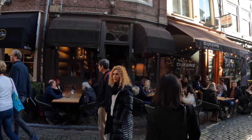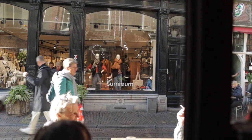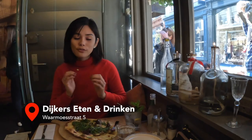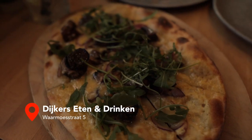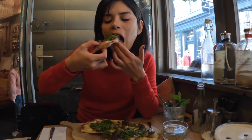Before heading to our next attraction, let's grab a quick bite from one of the many restaurants around the Grote Markt. For today's lunch, we ordered flammkuchen and spicy pulled chicken. It looks so delicious — I'm so excited to eat!